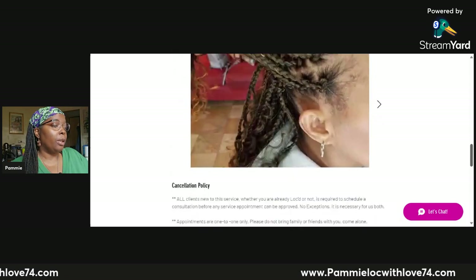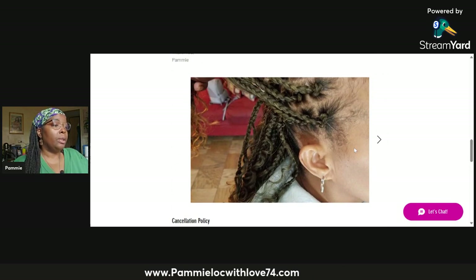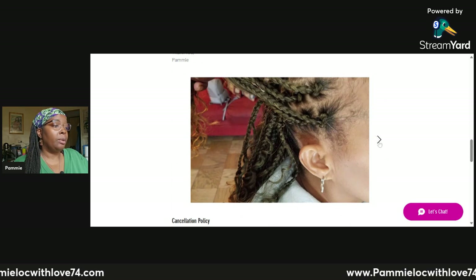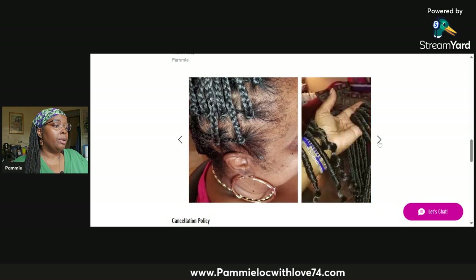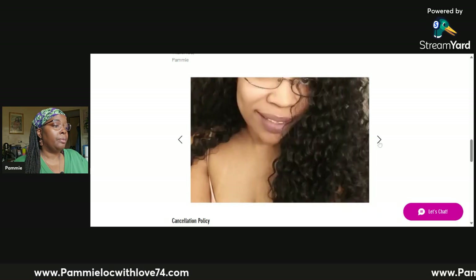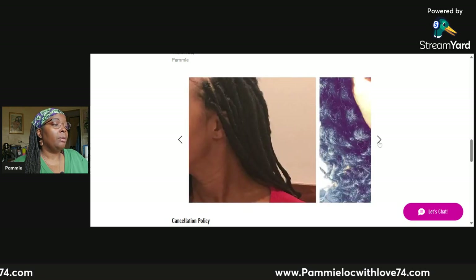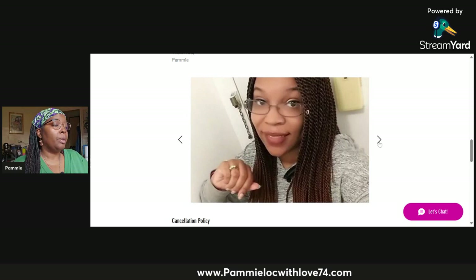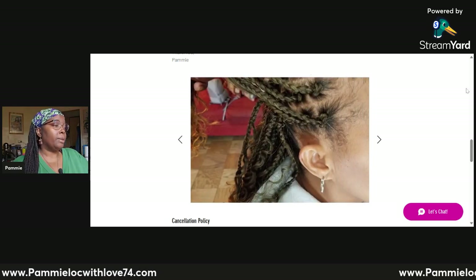If you scroll further down on the crochet service page, there is a gallery showing styles I've done in the past — including close-ups. It's a library showing some of the crochet styles I have done, so you get a visual idea of what to expect.